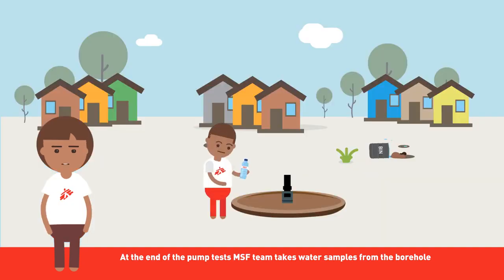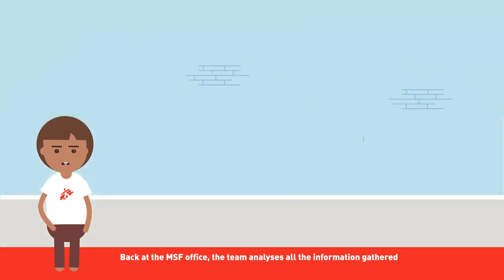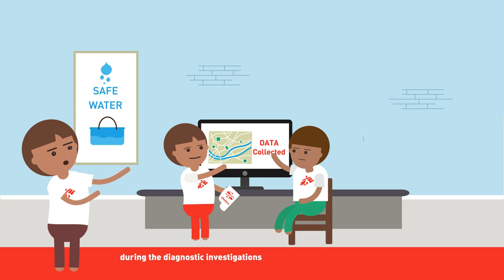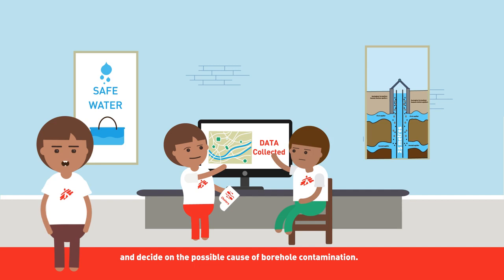At the end of the pump tests, the MSF team takes water samples from the borehole for both chemical and bacteriological water quality analysis. Back at the MSF office, the team analyzes all the information gathered during the diagnostic investigations and decides on a possible cause of borehole contamination.